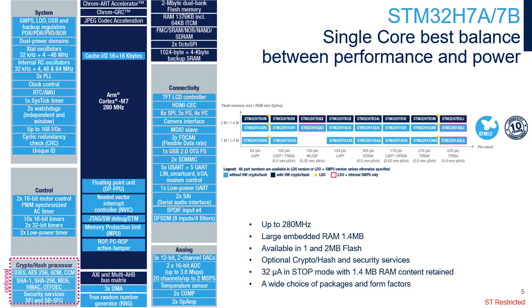The STM32H7B integrates a crypto hash processor, providing hardware acceleration for AES-128, 192, and 256, with support for GCM and CCM, triple DES, and hash functions including MD5, SHA-1, and SHA-2.